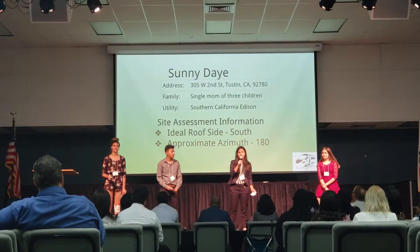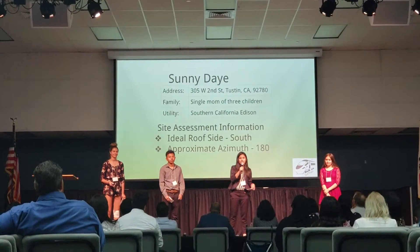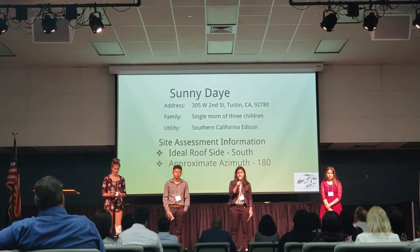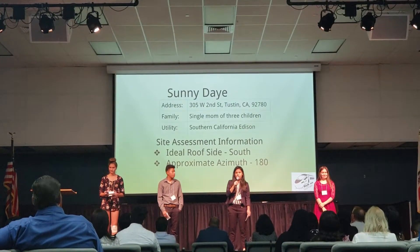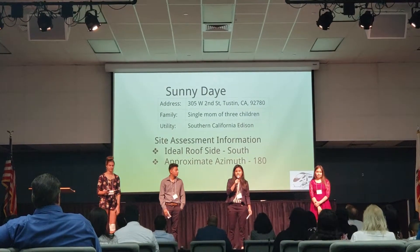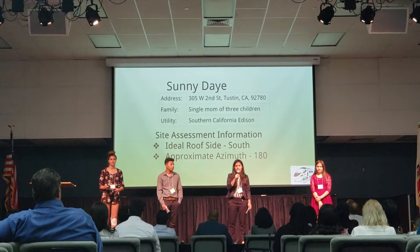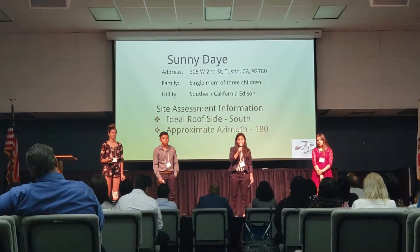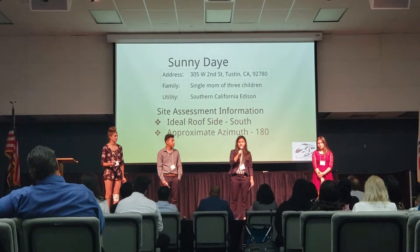Hi, I'm Frances. I'm the Project Manager and our customer Sunny Day lives in Testa, California. She is a single mom of three children. From what we've gathered from our site assessment, we chose the south side because it has the largest area, which means more solar panels can be included, allowing for maximum solar energy.